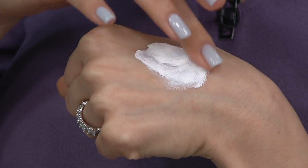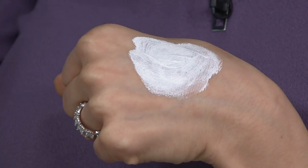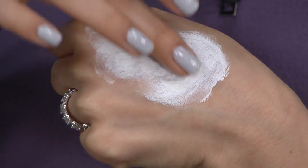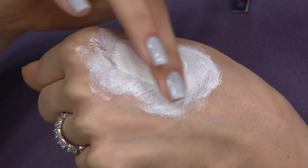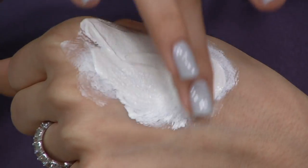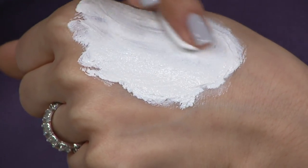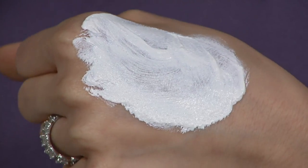It goes on like a gentle clay mask — you feel these little fine micronized grains. We're using a white kaolin clay that's known for deep pore cleansing but also for hydrating. A lot of clay masks in the past, people with drier skin wouldn't like them because not only did they dry on the skin, they dried out the skin. This one will not dry out the skin.